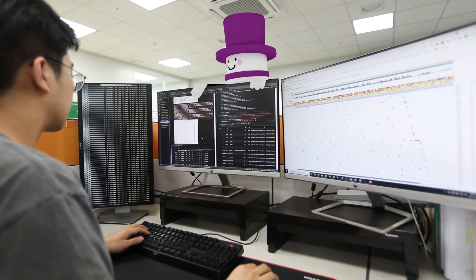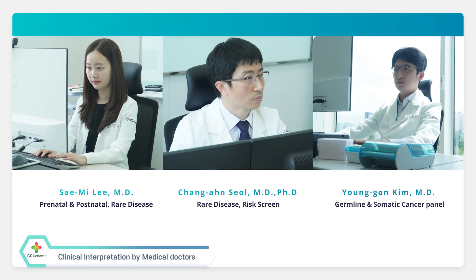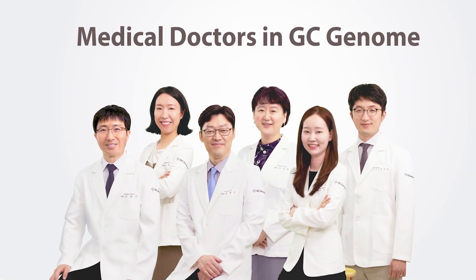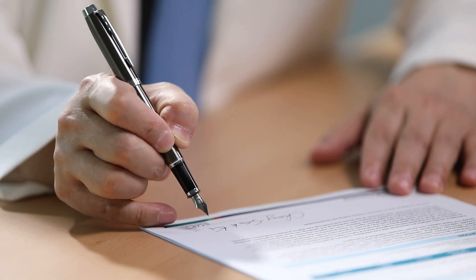Isn't it amazing that there is so much information in that little DNA? The generated results are interpreted and inspected by medical doctors based on the patient's symptoms. After all the clinical interpretation process, at last, the medical doctors write the final report carefully, and the result will get signatures of GC Genome's medical doctors.